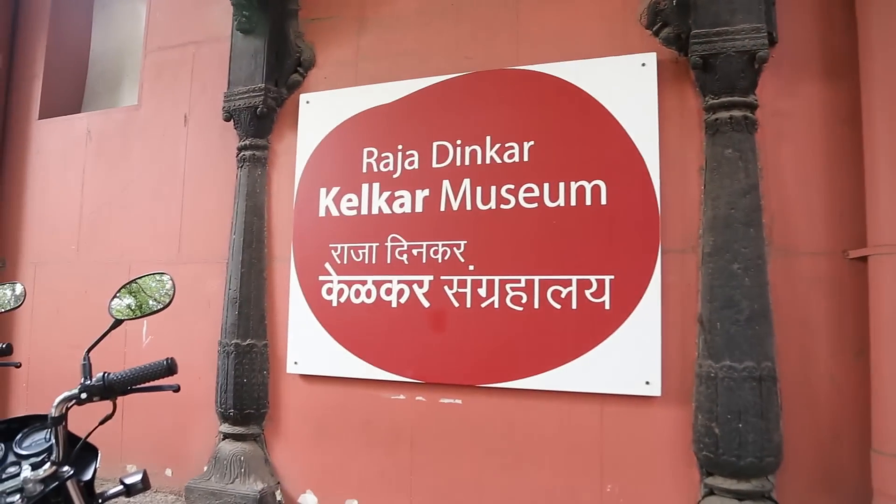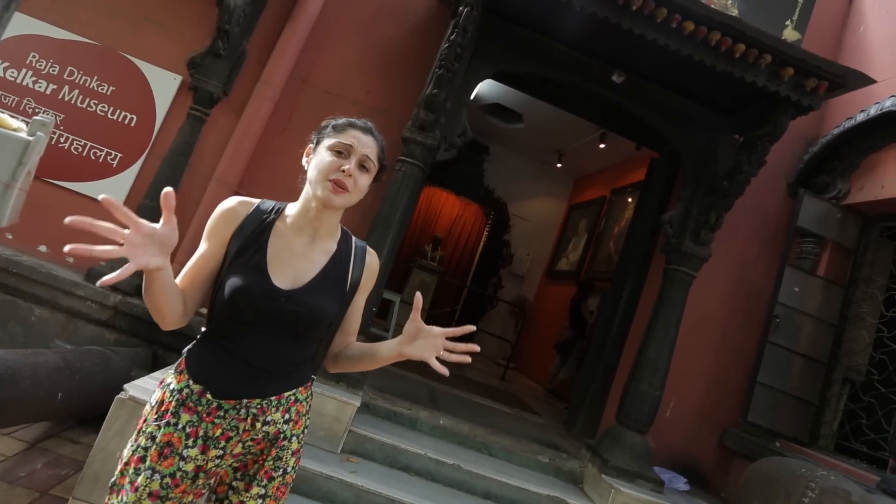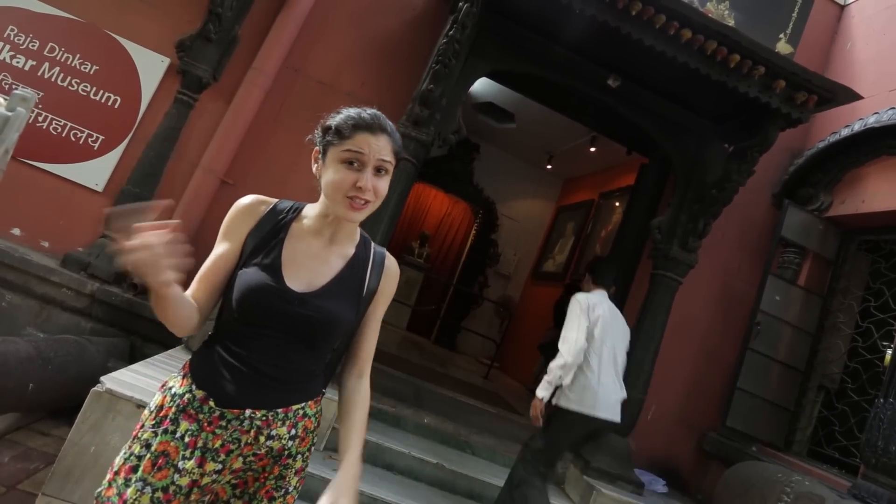So we are outside the Raja Dinka Kierkar Museum. This museum is one of Pune's hidden treasures. There's lots of history in here and they've got quite a vast collection as well. Let's check it out.